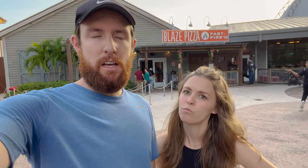Today we are at Disney Springs. Behind us is Blaze Pizza — fast-fired pizza.